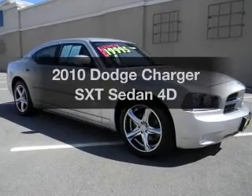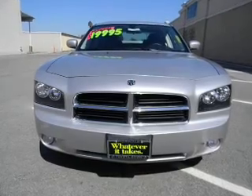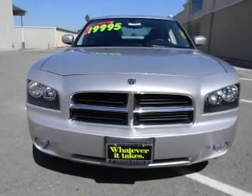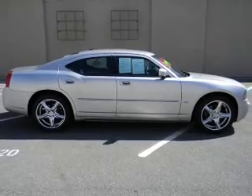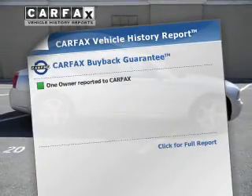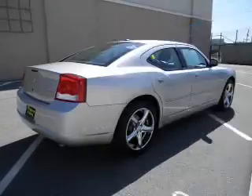Introducing the 2010 Dodge Charger — this is the set of wheels you've been looking for. With a reliable engine that responds smoothly to its automatic transmission, you will appreciate the safety feature of anti-lock brakes. This vehicle comes with a Carfax report, which reduces your buying risk by providing the vehicle's history before you purchase.